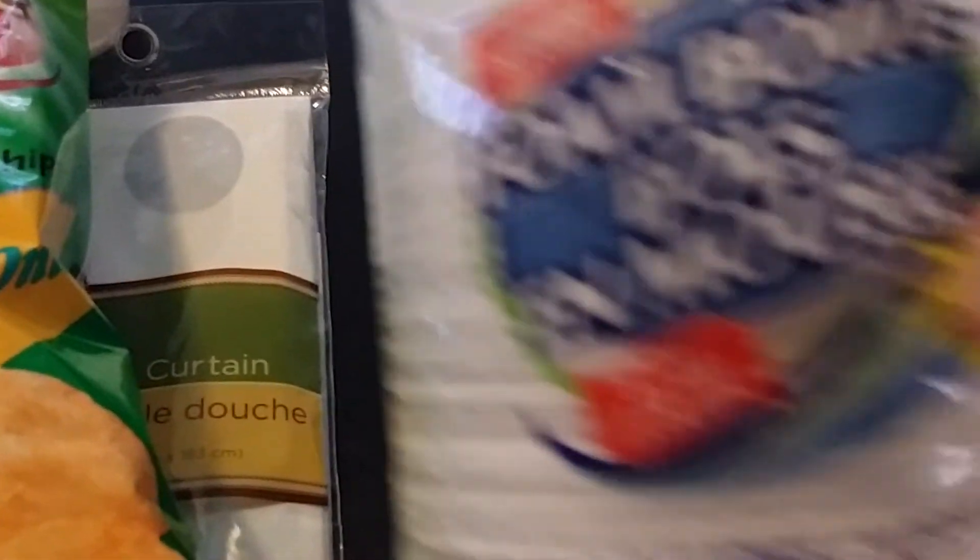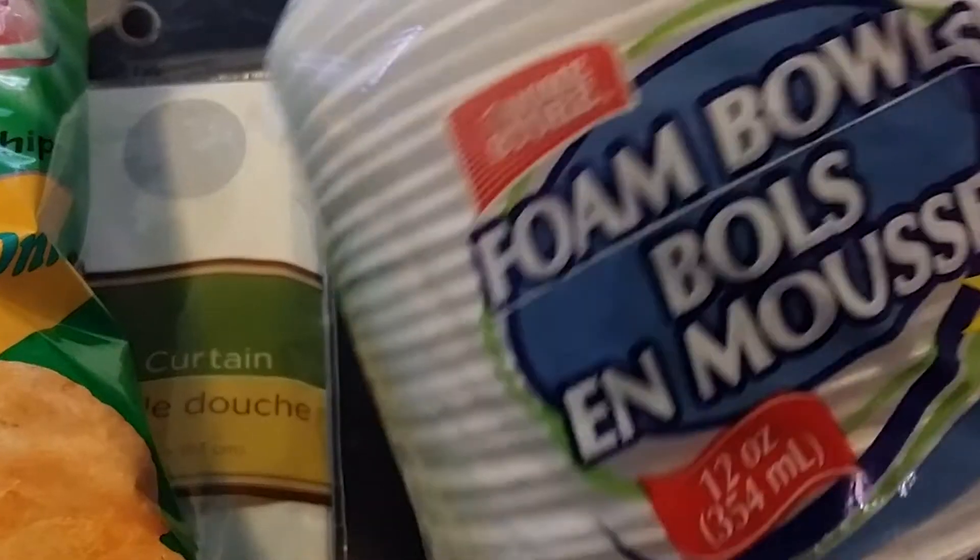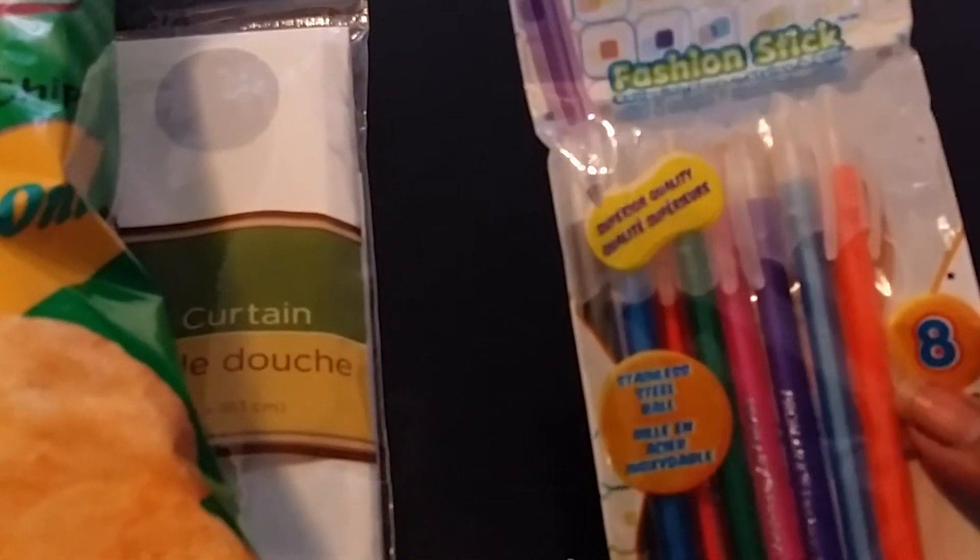The next thing I purchased was some bowls — it's a 30-count. These little snack bowls you can use for popcorn, watermelon, cereal — you can use them for everything.